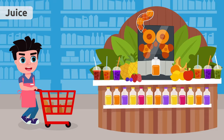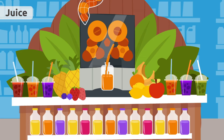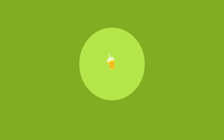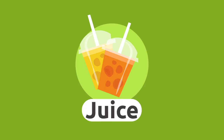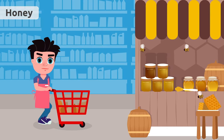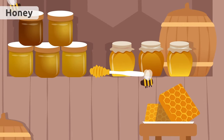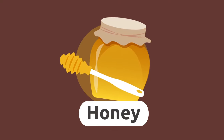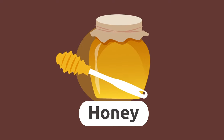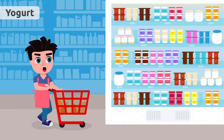Juice. Juice is a drink we make by squeezing fruit. What do you like most — orange juice or pineapple juice? Honey. Honey is a very sweet food made by bees. Yogurt. Yogurt is a thick food made from milk. My favorite yogurt flavor is lemon!